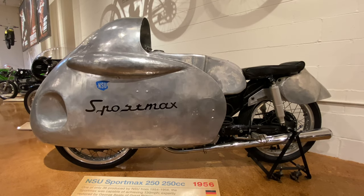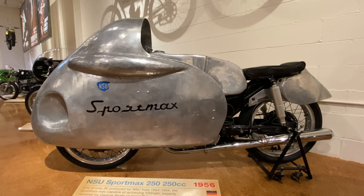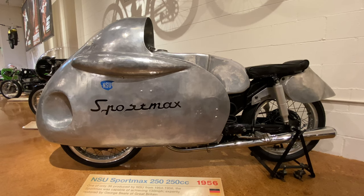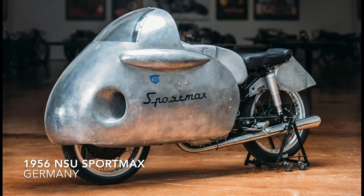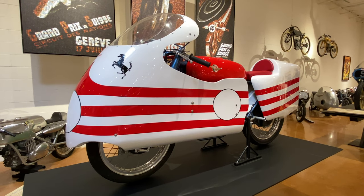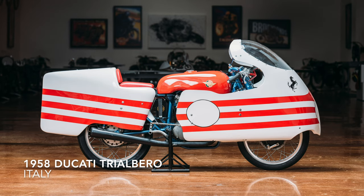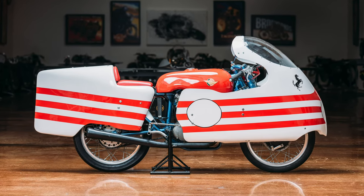Eventually, radical and sleek European styling found its way into this segment of the moto world, as with this 1956 250cc NSU Sport Max from Germany, one of only 36 ever produced. And here we have its exquisite companion from Italy, a 1958 125cc Ducati trial barrel.